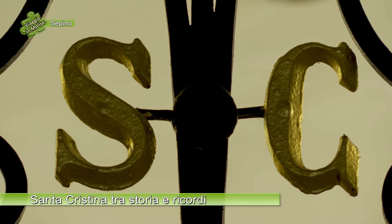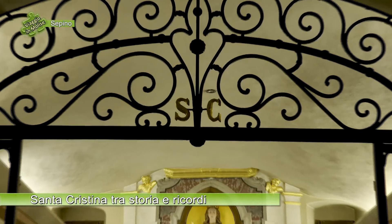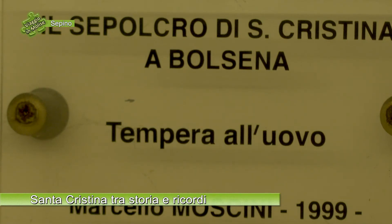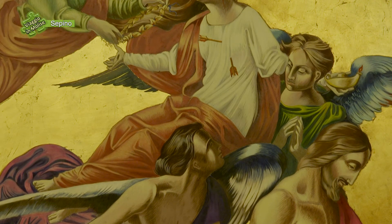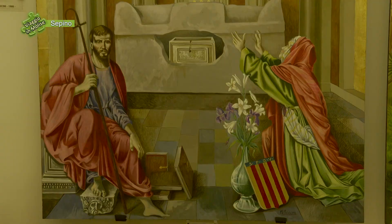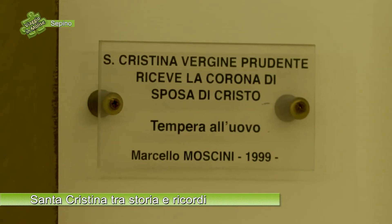All'interno della cripta di Santa Cristina, lateralmente sulle pareti vicino all'altare, sono esposte delle tavole donate dal professor Moscini di Bolsena — poiché Sepino è gemellata con il comune di Bolsena — che raccontano la storia di Santa Cristina e dei pellegrini che trafugarono le sue ossa nelle catacombe di Bolsena. Sono dipinte con una tecnica antica su foglie d'oro a tempera d'uovo. Sul lato sinistro troviamo i pellegrini che arrivano a Bolsena e trafugano le ossa di Santa Cristina. Sono quattro tavole in tutto: due per lato. Le altre raccontano la presenza di Santa Cristina a Sipino e il suo patrocinio sulla cittadinanza, e l'incoronazione di Cristina come sposa di Cristo.